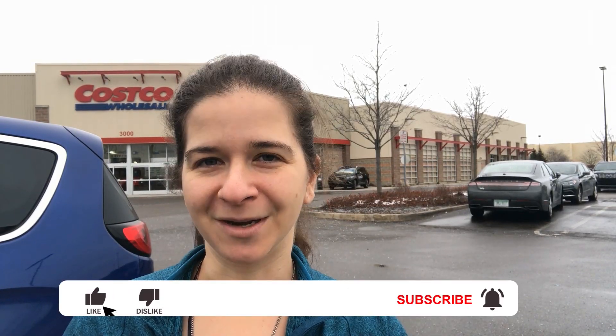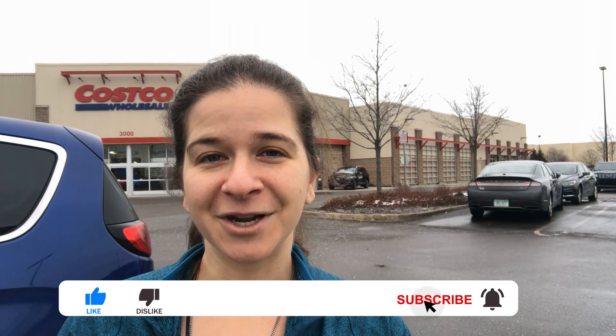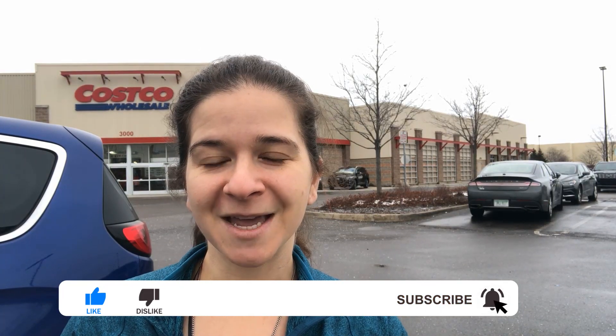On this channel we talk about food and fitness to help us all in our health journey, whether you're just starting out or you've been doing this for a long time. We can all learn from one another, so if you have any information to share, please leave a comment below. If you want to join this food and fitness family, hit the subscribe button. If you want more videos like this where I take you shopping with me, hit the like button.